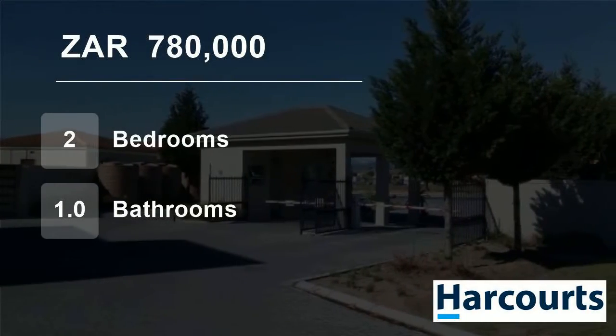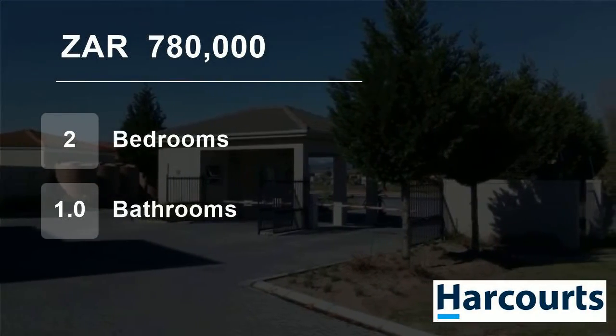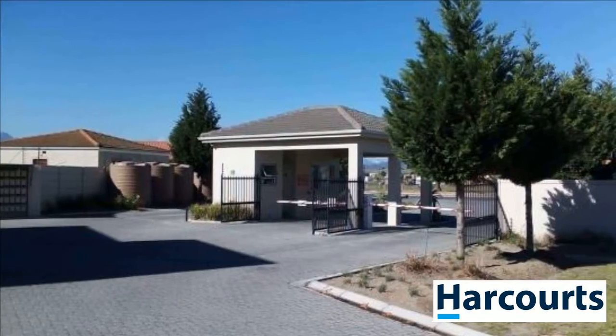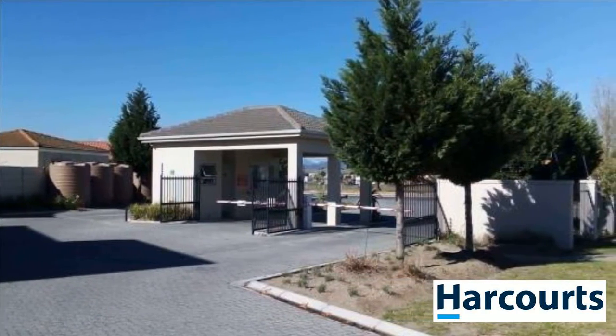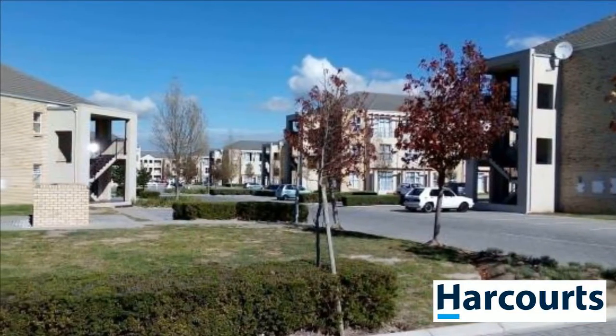Welcome to this two-bedroom flat for sale in Crefontein East, Crefontein, Western Cape, South Africa for 780,000 Rand. This lovely ground floor flat is very neat.